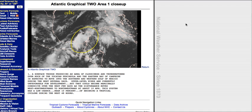Hi everyone, this is Steve here with the Hurricane Tracker app, and this is a quick video update on potential development in the western Gulf of Mexico within a few days.